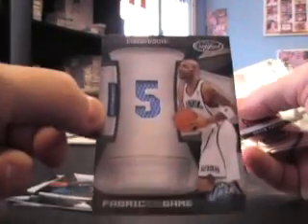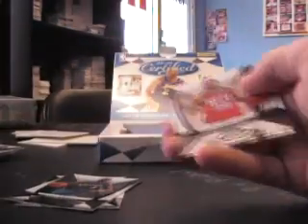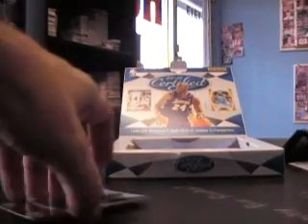Danny Granger red, to 250. Got something else here — another Jersey piece, Carlos Boozer, to 99, Jersey. Oh, that crimp was on top of that card — remember the pack was sealed on top of it. It was the Kevin Durant one.